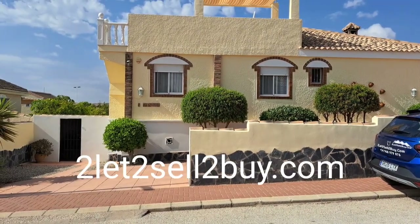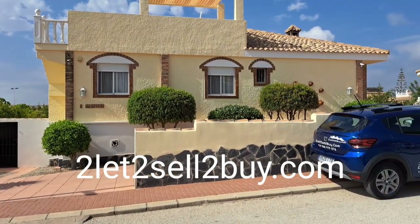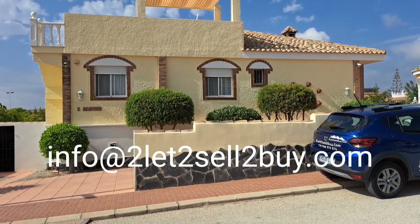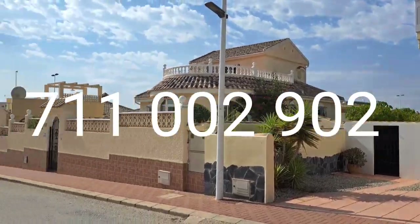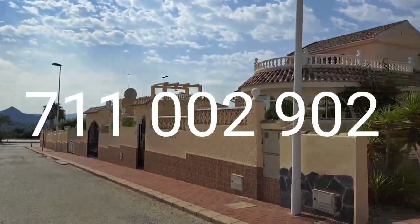Hi guys, today I have this fabulous Sibelius to show you. It has off-road parking. This is a lovely property. You're on Sector D. There's some amazing views at the end of the road there.